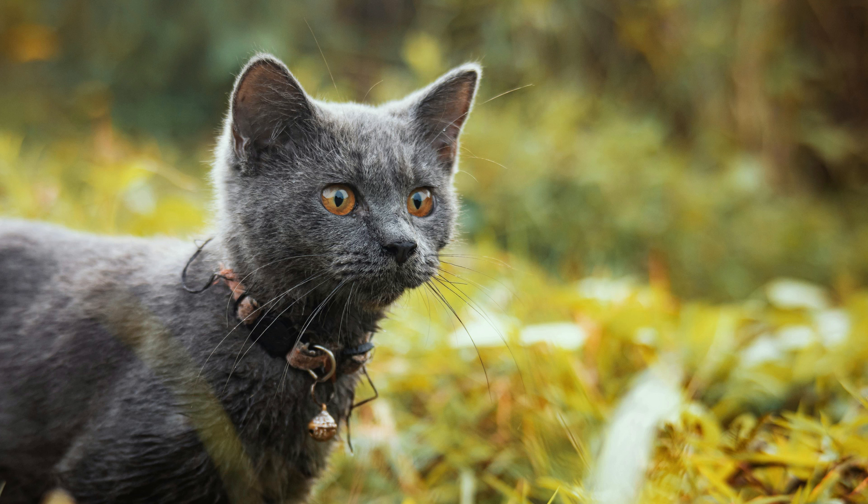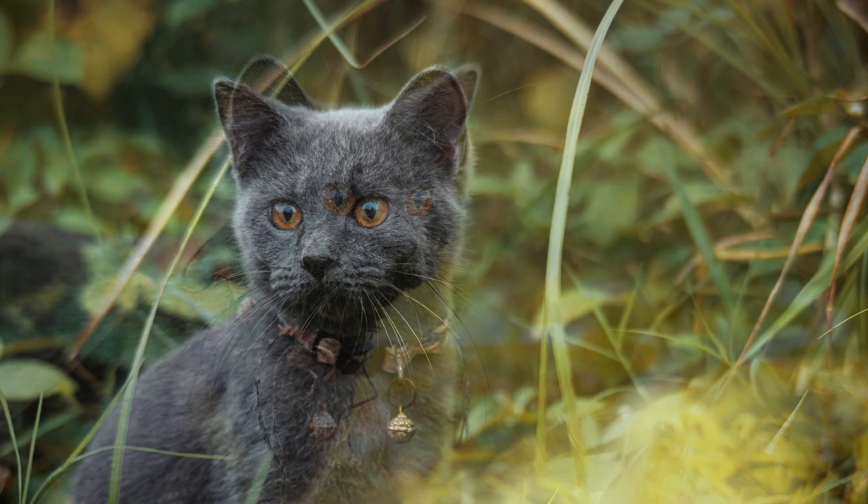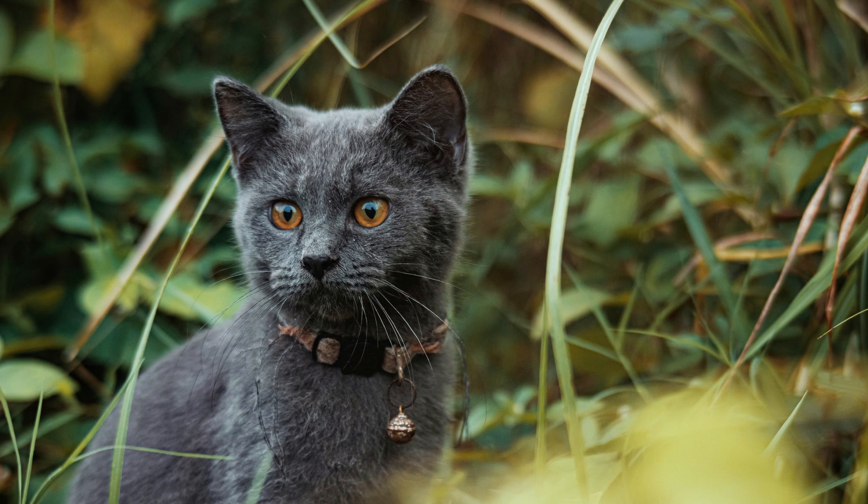Dispelling the hypoallergenic myth. While Russian blue cats may produce fewer allergens compared to some other breeds, they are not truly hypoallergenic. All cats, regardless of breed, produce the Fel-D1 protein to some extent. Therefore, individuals with severe cat allergies may still experience allergic reactions when exposed to Russian blue cats.